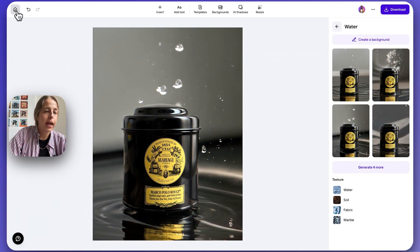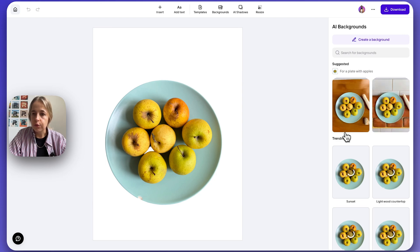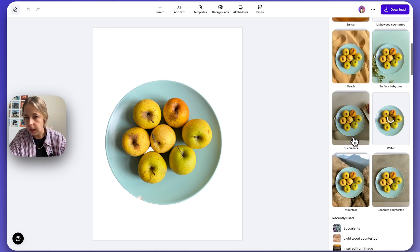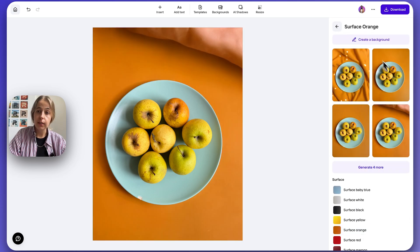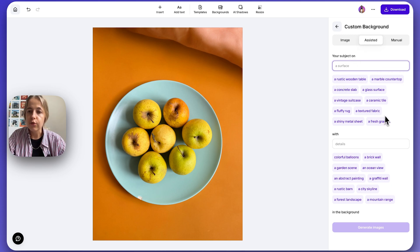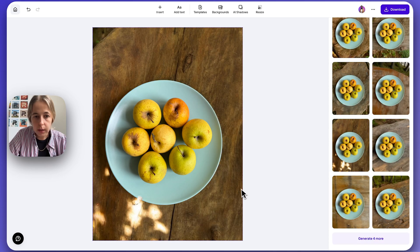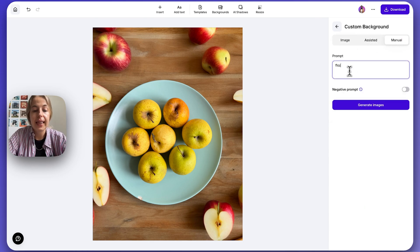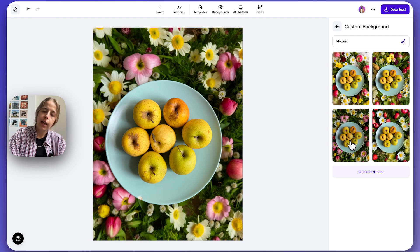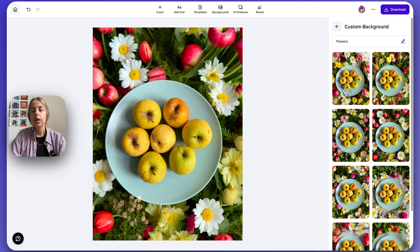Let's see what we can do with my plate of fruits — or plate of aliens. We've got our plate background. Let's see what PhotoRoom suggests. Oh, this blue background is really cool. Let's go for orange — that's really nice. Let's see what we can do with assisted mode: a rustic wooden table and forest landscape. Oh, this is really cool — a table with some natural light. Honestly, you would not be able to tell that this is AI. And you can basically customize it as much as you want.